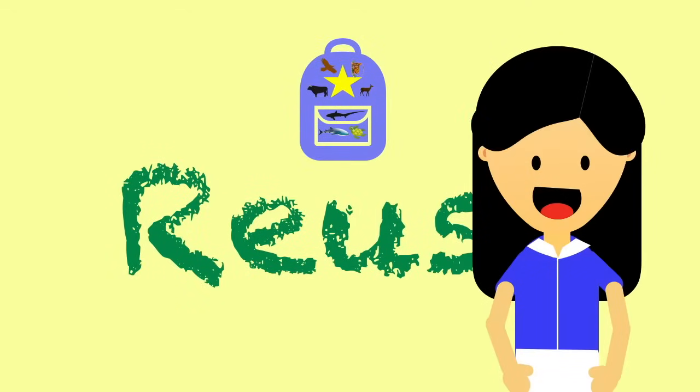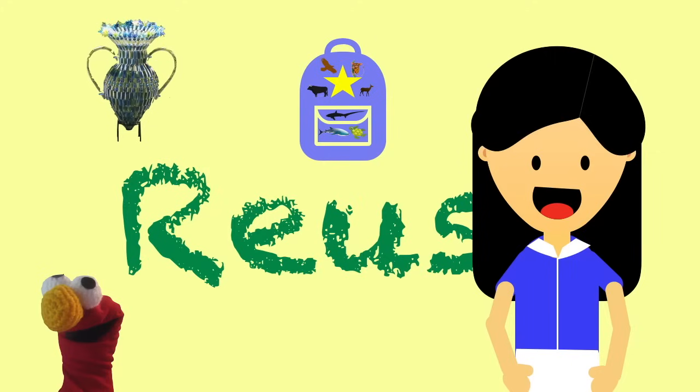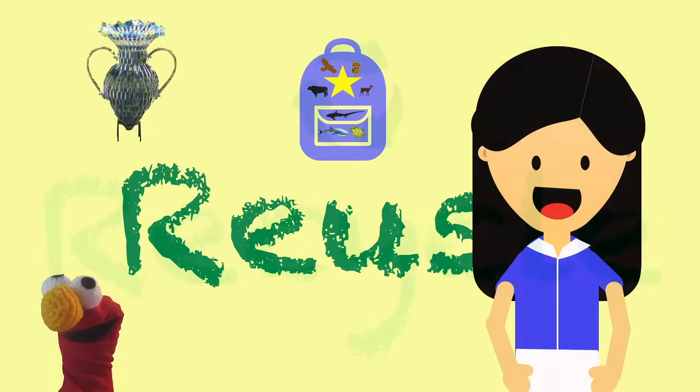So kids, are you going to join me in reusing waste to create fun and beautiful things? You will? That's great!